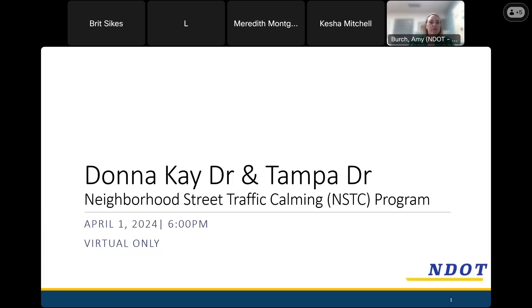As we go along, if you have questions you can ask them. I will pause as we get to the proposed projects to give you time to ask questions, but you can also feel free to put them in the chat box. Thank you all for being here. We're here to talk about Donna K Drive and Tampa Drive and the traffic calming project that NDOT is planning to do on these streets. We're going to start with some background information about the program.